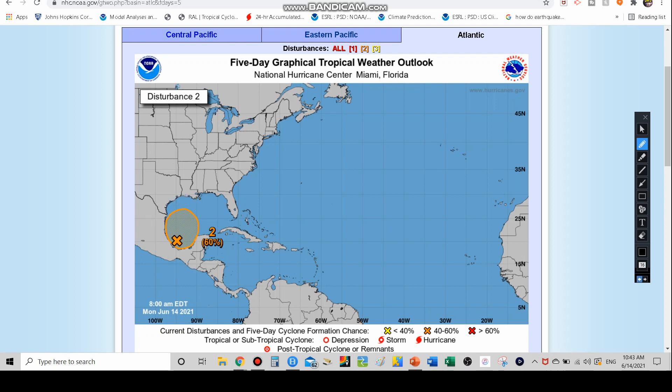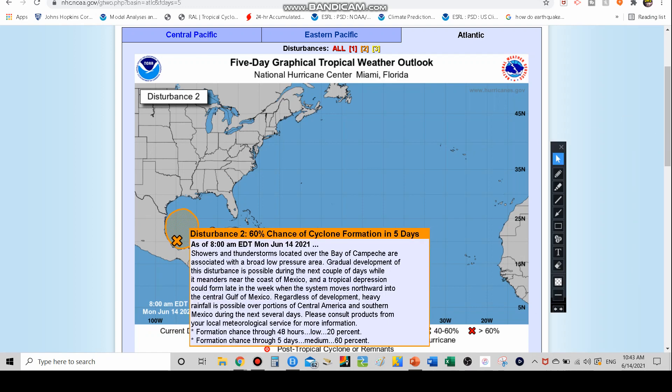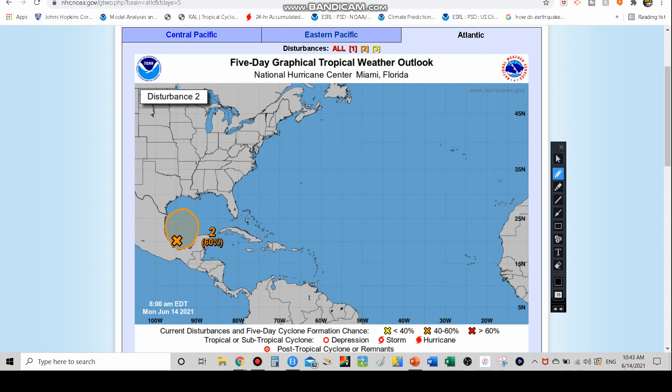As you can see, it's sitting in the Bay of Campeche with a 60% chance of development within the next five days, and even a 20% chance within the next two days. Showers and storms are getting more organized, still a broad low pressure area. We could see a tropical depression or storm late in the week as it continues to move northward. Because it's such a slow mover, we'll see heavy rainfall to areas that it moves near regardless.